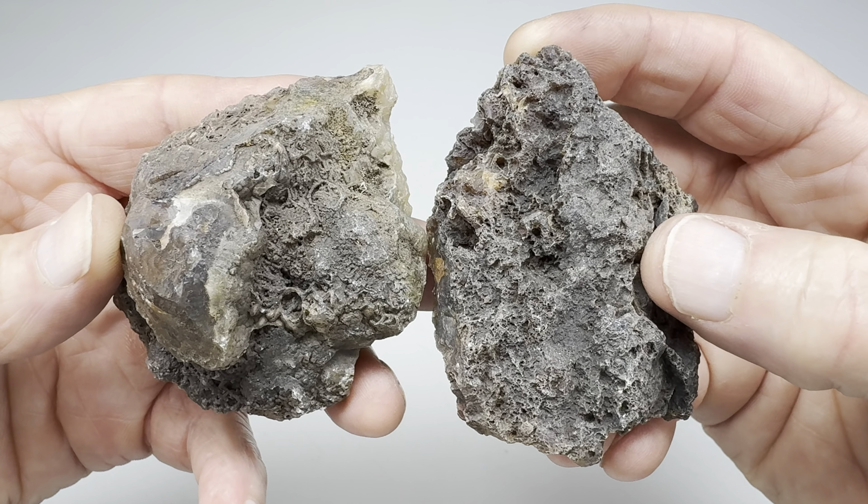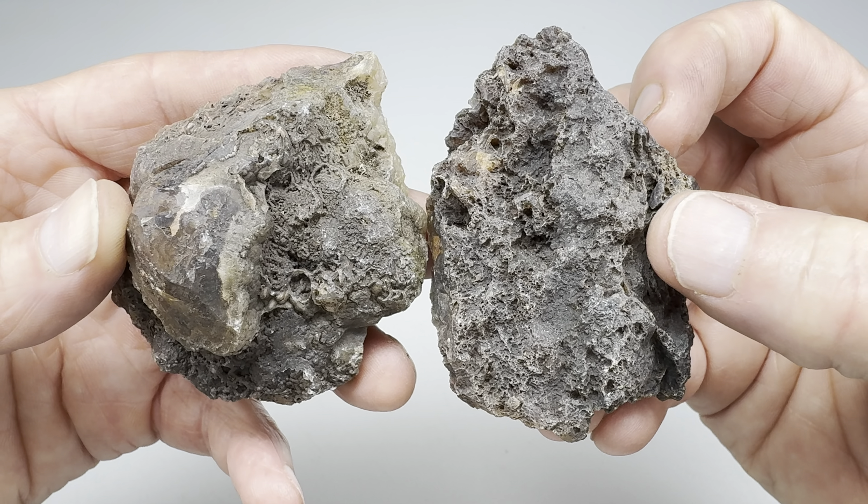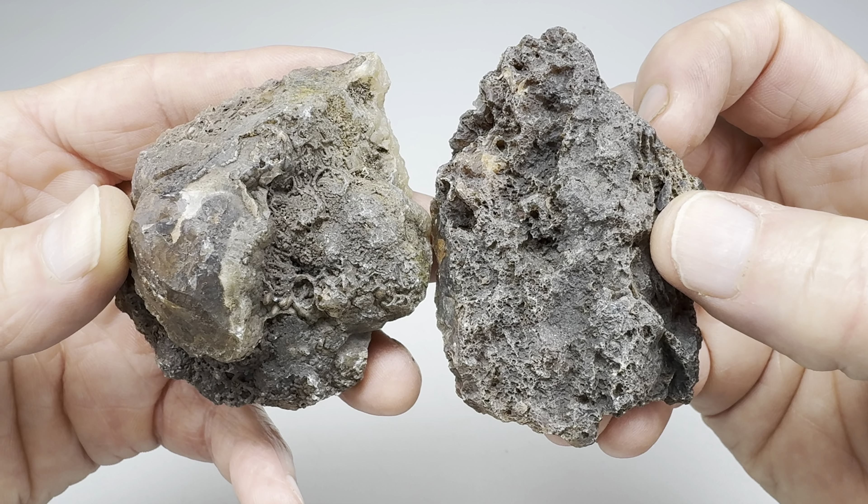What we're going to do is get these in the shop. We're going to cut them in half, we're going to look inside, and then decide who wins the rock off. Let's start the cutting with my rock. There, the cut's finished.